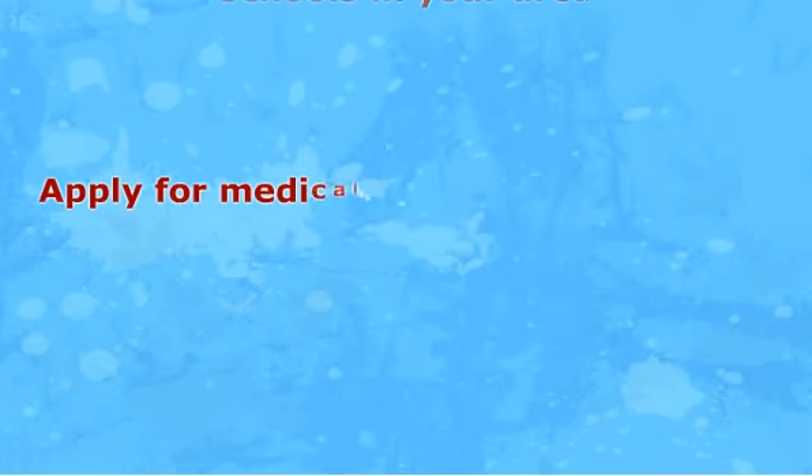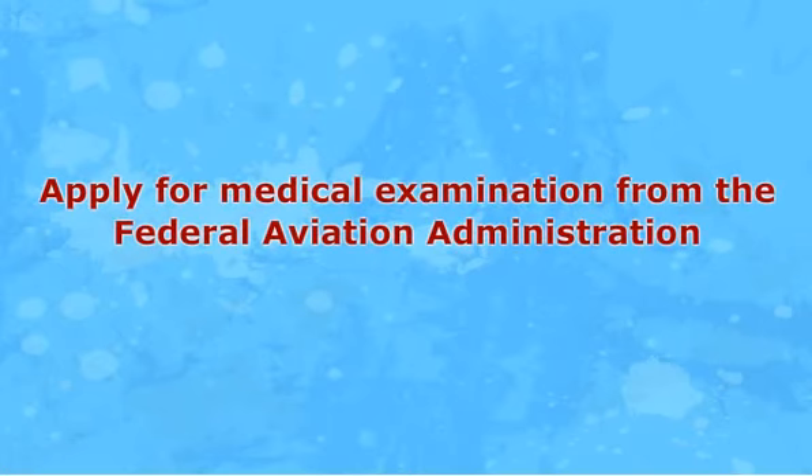Apply for a medical examination from the Federal Aviation Administration. You cannot receive your pilot certificate unless you have received a first-class medical certificate. It is important that you pass your medical test before investing so much time and money in your training.